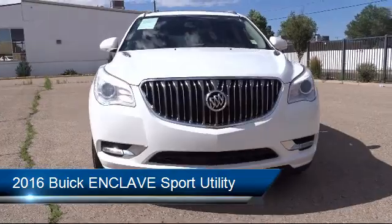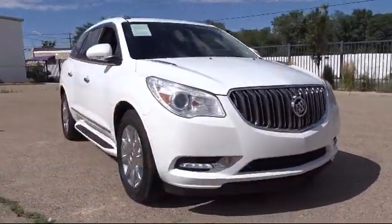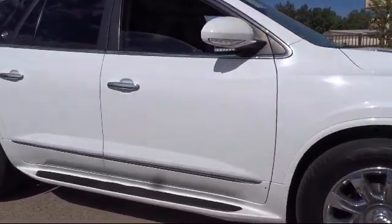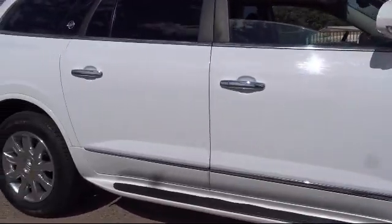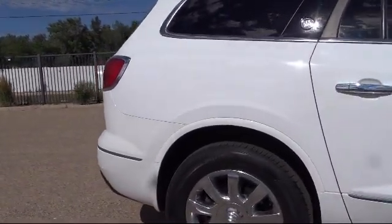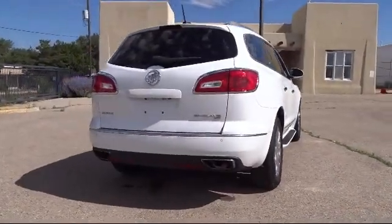electronic stability control, parking sensors, Sirius XM satellite radio, keyless entry, tire pressure monitoring system, third row seating, steering wheel controls, rear spoiler, Xenon HID headlamps, and has less than 75,000 miles on the odometer.